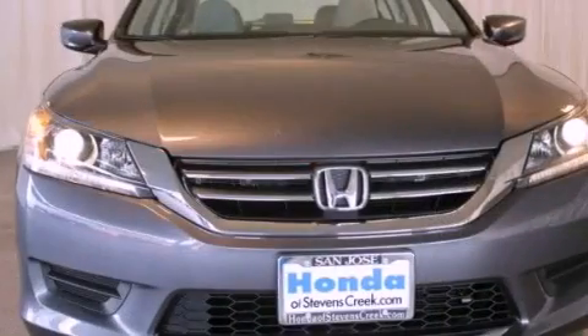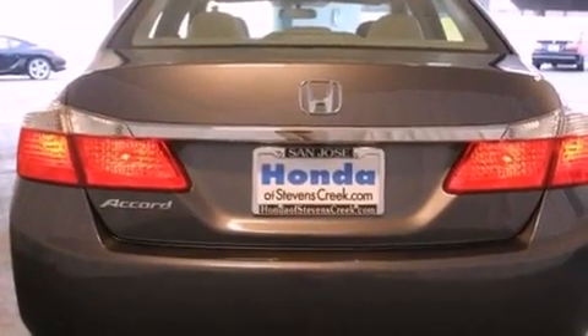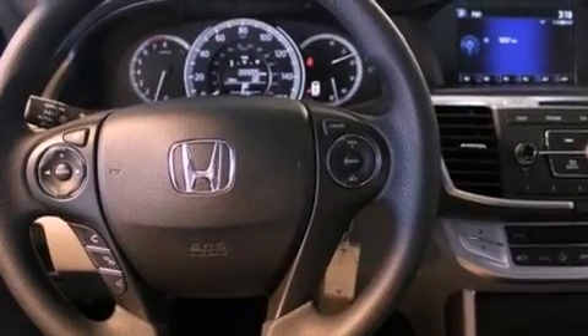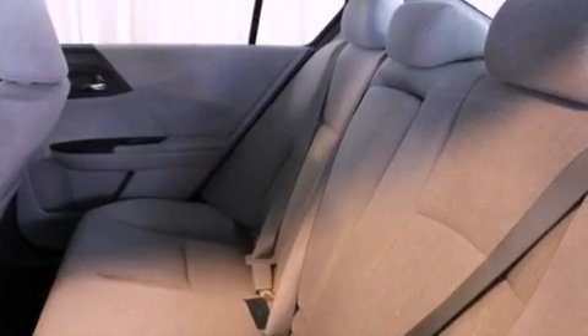Features include cruise control, a rear window defroster, keyless entry, a CD player, a passenger-side vanity mirror, a security system, traction control, an anti-lock braking system, speed sensitive wipers, and an automatic climate control system.